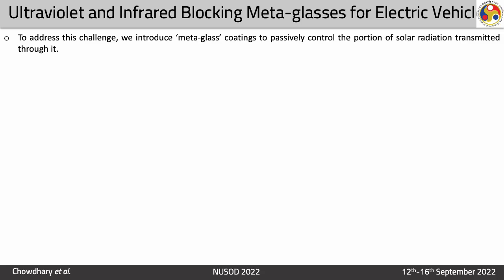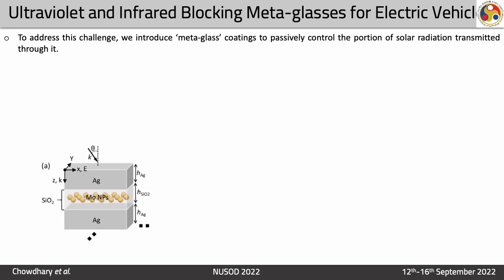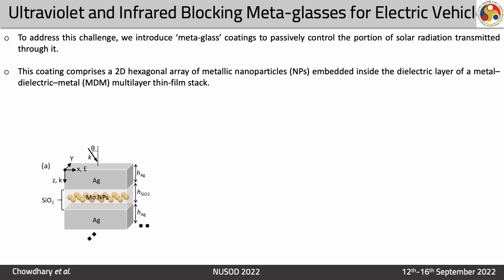To address this challenge, we introduce metaglass coatings to passively control the portion of solar radiation transmitted through it. This is the 3D schematic design, where the design comprises silver as the top and bottom metallic layers, and there is a dielectric layer of silica sandwiched between these two metallic layers. Inside the silica dielectric, there are a hexagonal array of nanoparticles made of molybdenum. This design comprises a 2D hexagonal array of metallic nanoparticles embedded in an MDM configuration over a multi-layer stack.